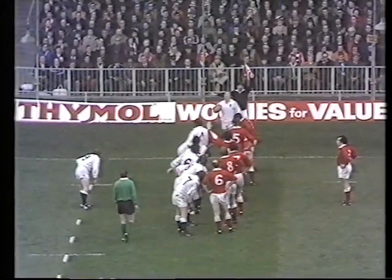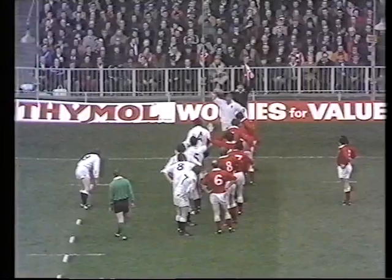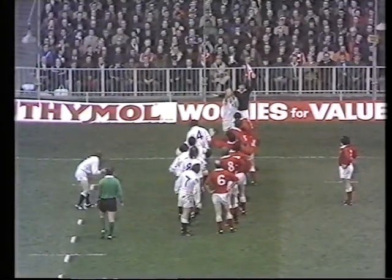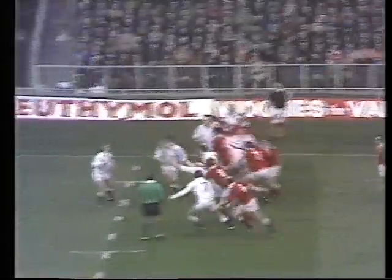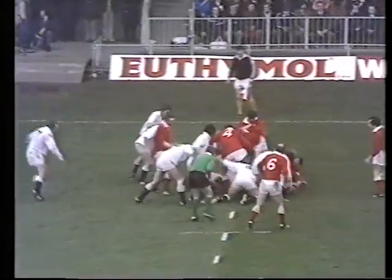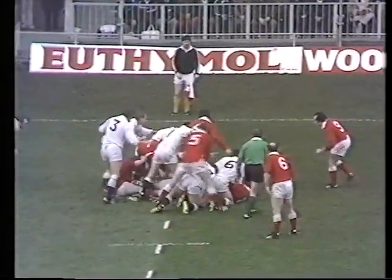Gareth Edwards sets another record with his 19th try in a major international for Wales. And you notice Alan Martin sticking up his inside arm in the same way that Nigel Horton has done through most of this season. But Horton won it that time. Young again, taking on the Welsh forwards, not throwing out any suicidal ball to his standoff.